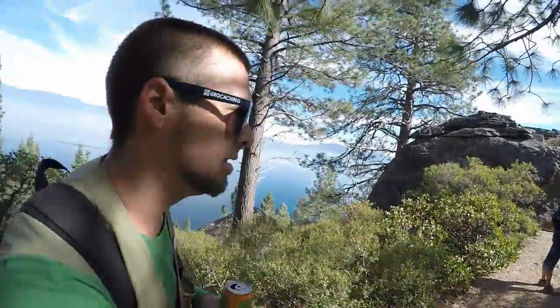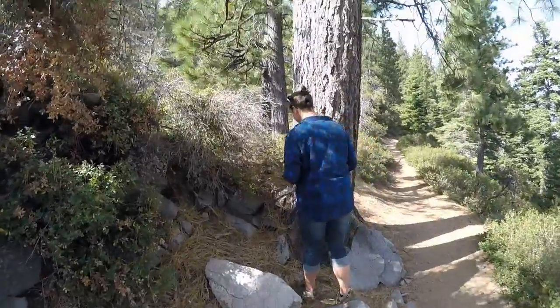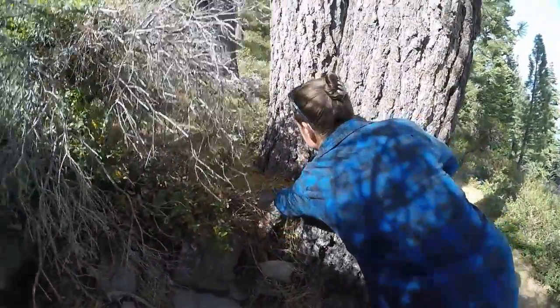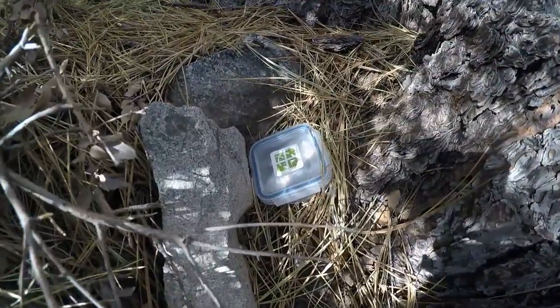We're about 50 feet. We're now six feet next to a platform with a railing. Some trees next to the trail and the rocks. Precarious place with rocks. Found it.